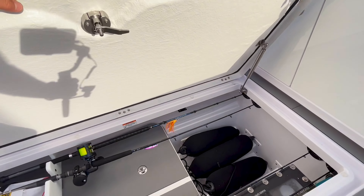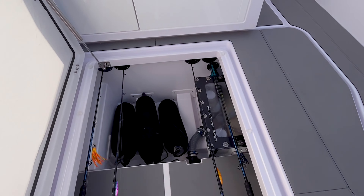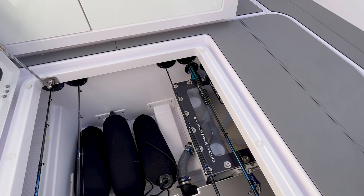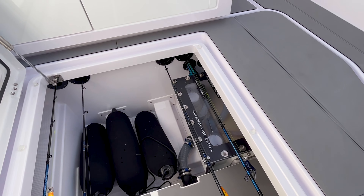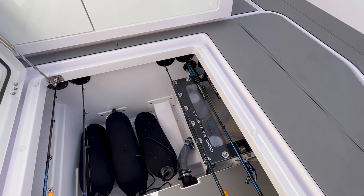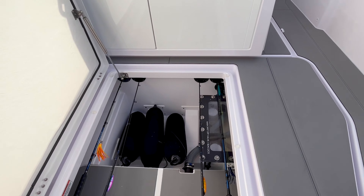Aft in the cockpit is a very large storage area. There's the sea chest for the two bait wells — it's all being managed through one seacock, one sea chest, and the pumps are enclosed in that box with valves to select what you need.